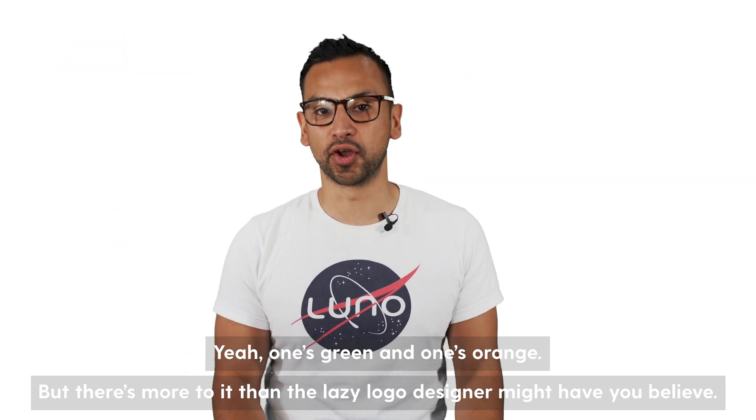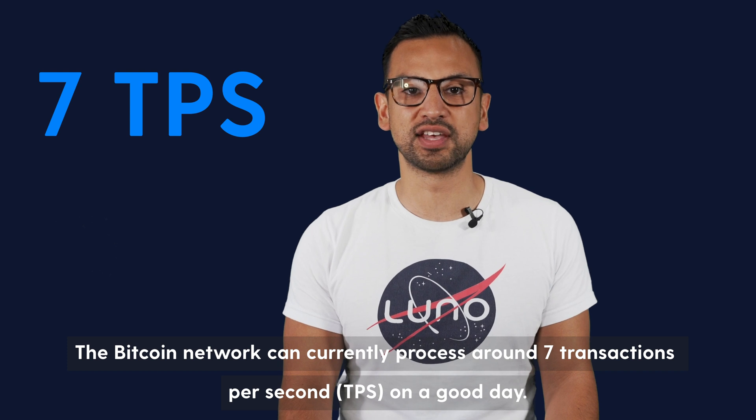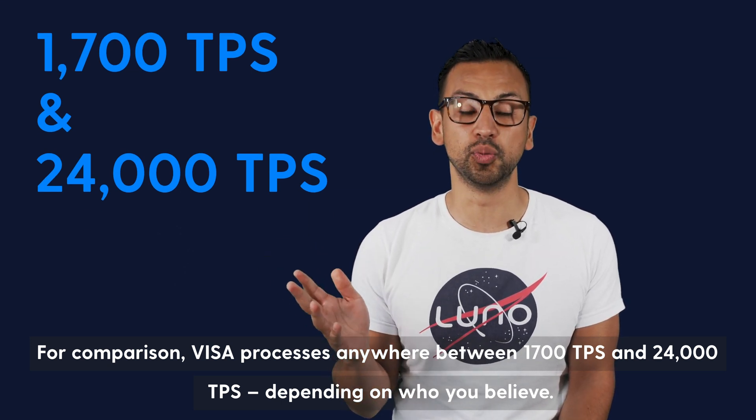There's more to it than the lazy logo designer might have you believe. First, some context. The Bitcoin network can currently process around 7 transactions per second — TPS — on a good day. For comparison, Visa processes anywhere between 1,700 and 24,000 TPS, depending on who you believe.